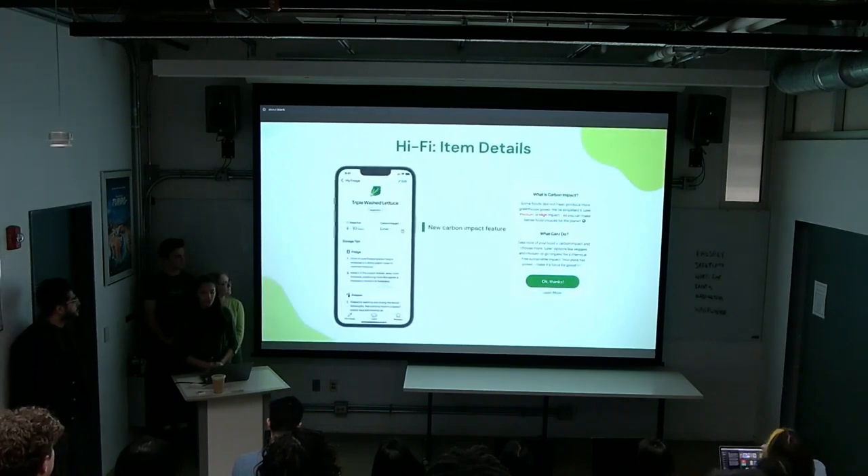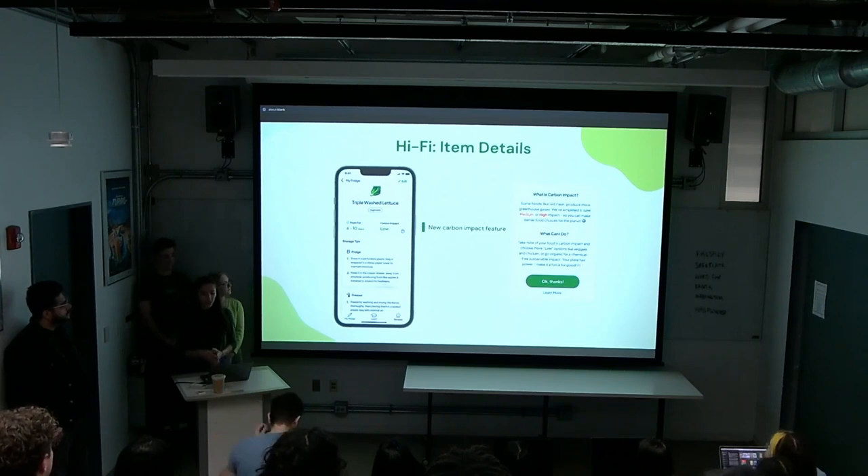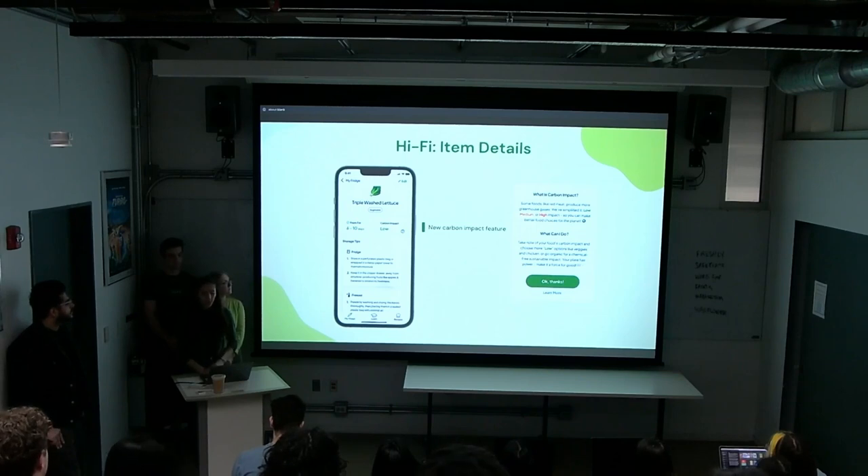For the item detail page, we added a carbon impact section to educate users on the environmental impact of their food waste. Since environmentalism wasn't a huge interest for most users, we didn't draw too much attention to it. Users who want to learn more can click the question mark to see high versus low carbon impact food comparisons and how to reduce their carbon footprint for the items they purchase.